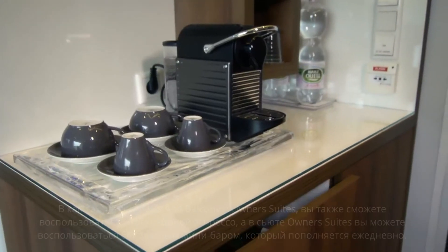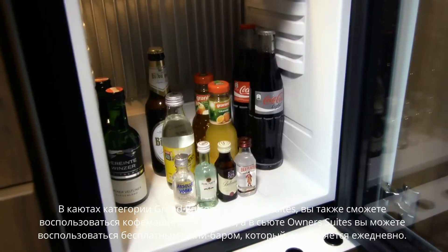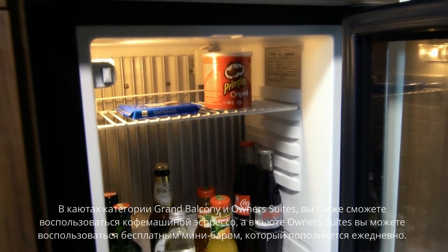In Grand Balcony and Owner's Suites, you'll also have use of an espresso machine, and in the Owner's Suite you can enjoy a complimentary minibar which is restocked daily.